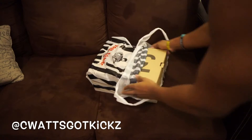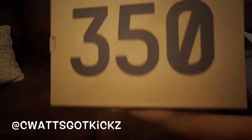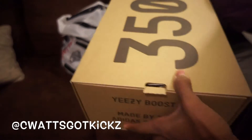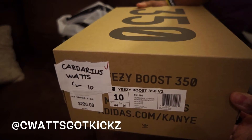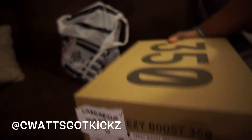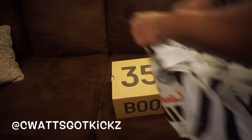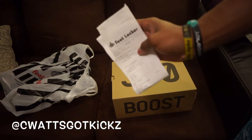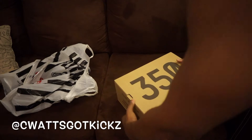Let's go ahead and pull them out the bag. So what we got here — you see that plain old box with '350' on the top and boost at the bottom. Easy Boost 350, so this is a pair of Yeezy V2s. You got the 350 on top of the box, size 10, got my name on it because I won the raffle through the reserve.